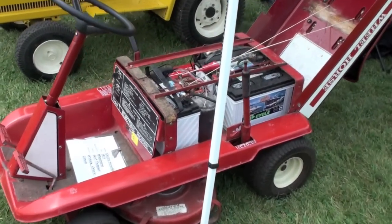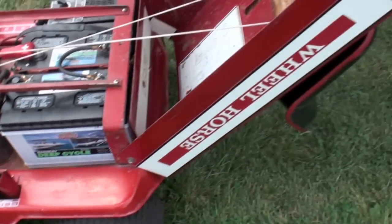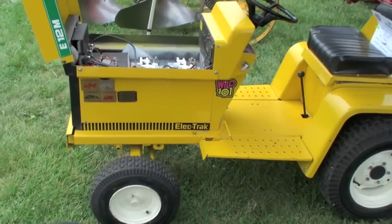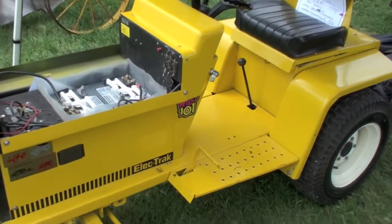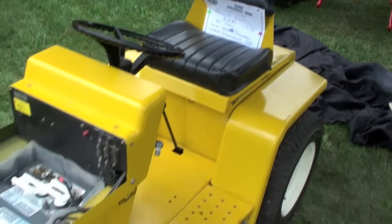Here's another Wheel Horse — friggin' electric Wheel Horse. Shut up. We could drive this in the mall, bro. In the mall — mowing the mall grass. Another electric one.